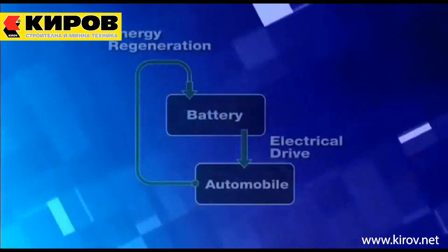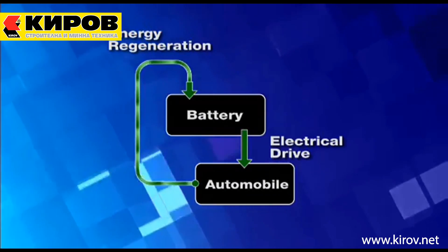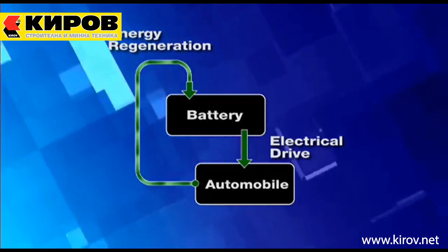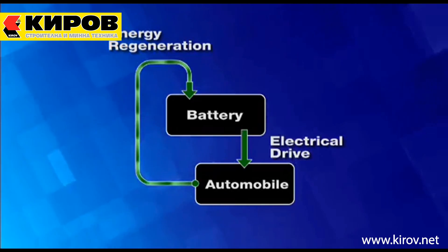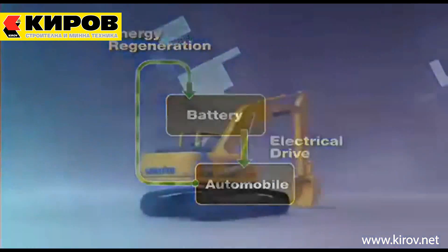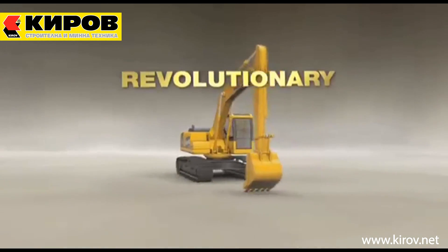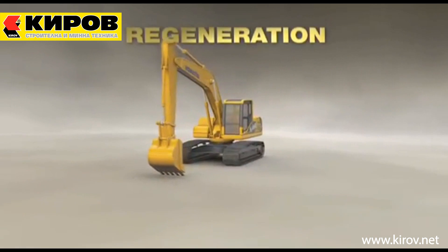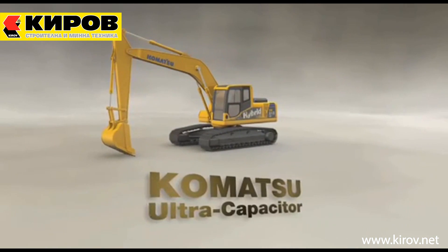Most hybrid methods use batteries to store electrical energy. However, the requirement in construction applications is to capture and discharge energy within a few seconds, making batteries inadequate for this application. Komatsu's revolutionary hybrid system works on a principle called regeneration. The key component is the unique and innovative Komatsu ultracapacitor.